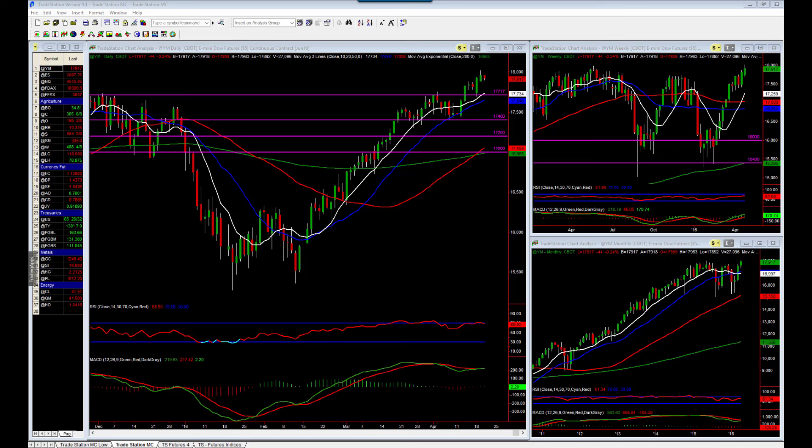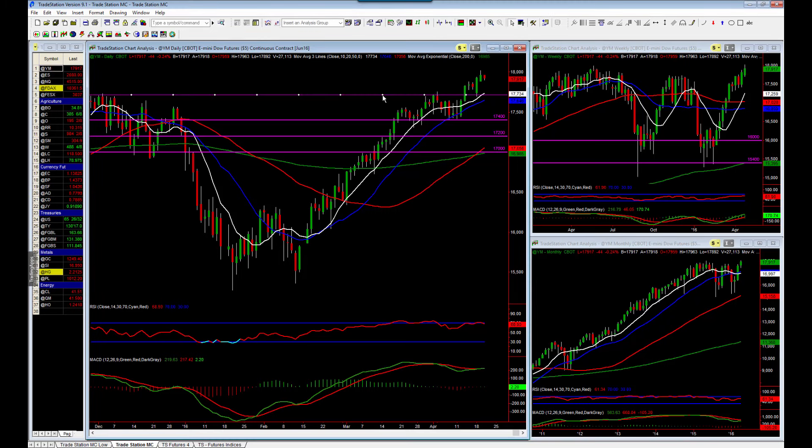If we come and take a look at the mini Dow future, last week what I was looking for was a significant level around 17,750, just above the current consolidation here. In actual fact the market has broken through that and continued higher, actually continued up to 18,000.